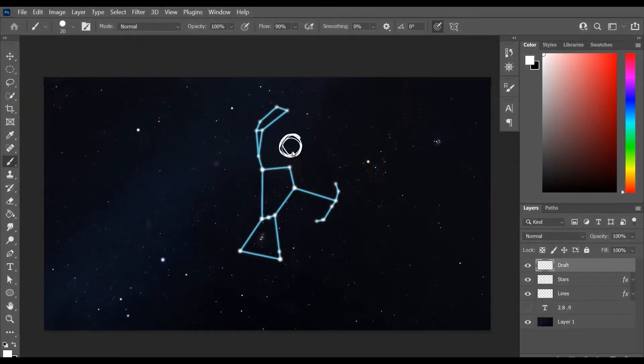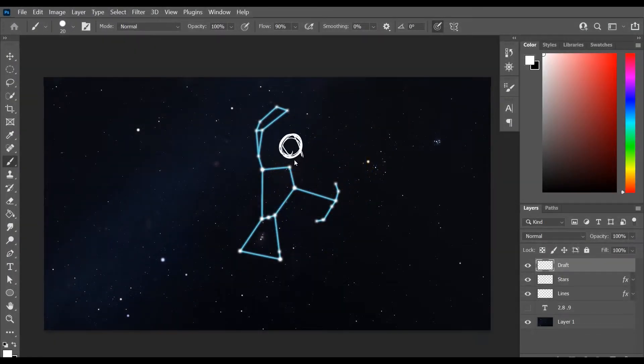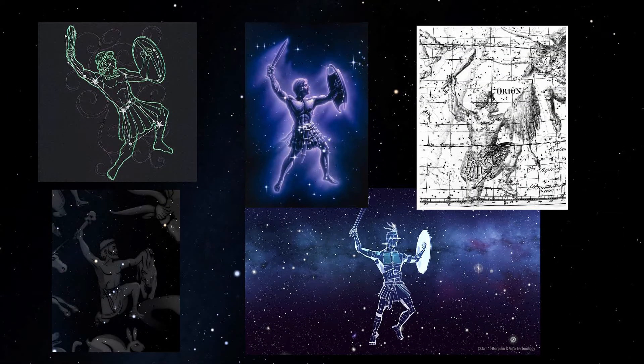To start off I like to read a little bit about the mythology for each constellation that I draw, to get a good idea of how I want to depict him. Then I find a whole bunch of references to create a mood board, and you can see here these are some of my favorite depictions. There are various different ways he's depicted — sometimes he has a club, sometimes a sword, a shield, and sometimes an animal hide that he is holding.